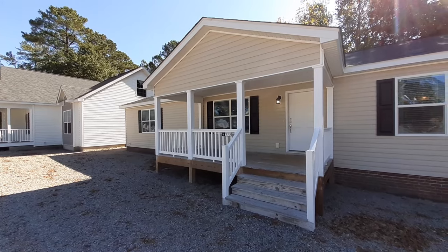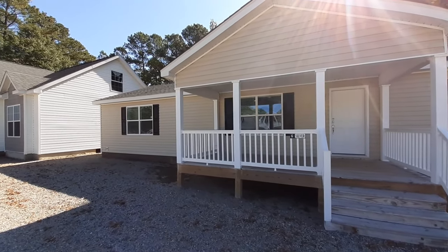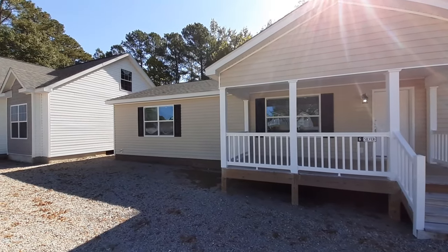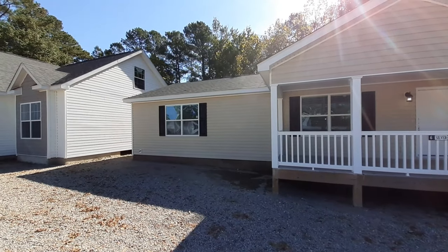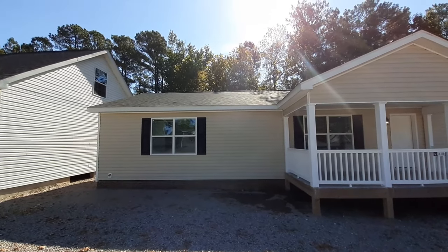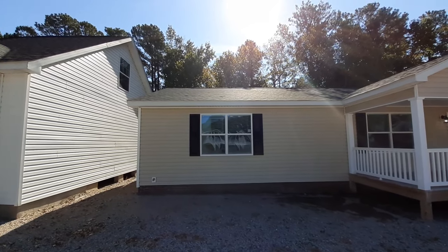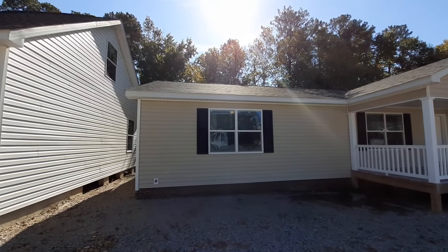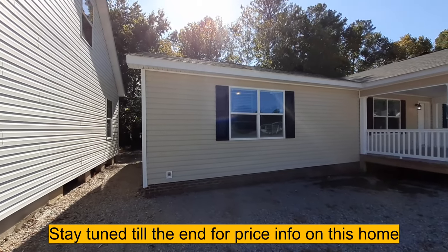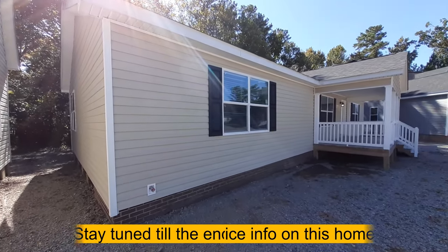I got this 1,650 square foot, three-bedroom, two-bath home that can also be had with a second floor. This one obviously doesn't have it, but you can get it with a second floor, adding roughly a thousand more square feet to your home. This one has lots of large rooms and great big closets in all your rooms.